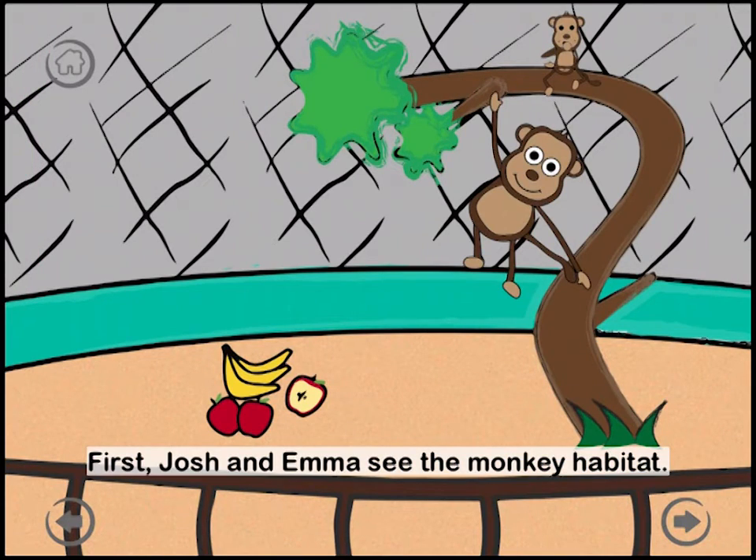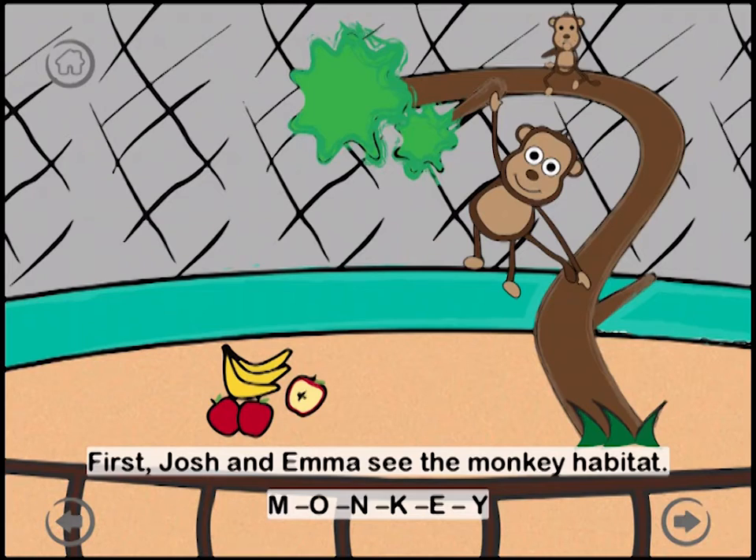First, Josh and Emma see the monkey habitat. M-O-N-K-E-Y. Monkeys love to eat fruits, especially bananas. A baby monkey is called an infant.